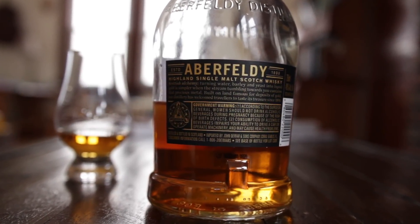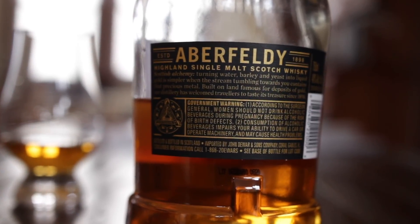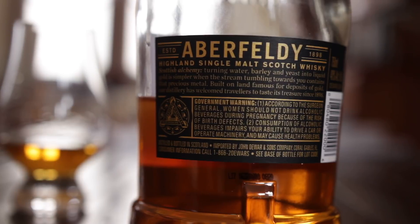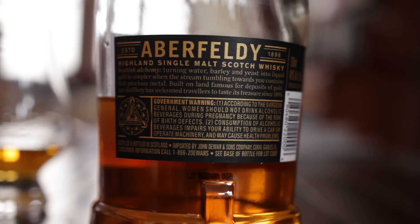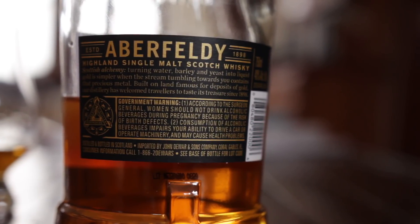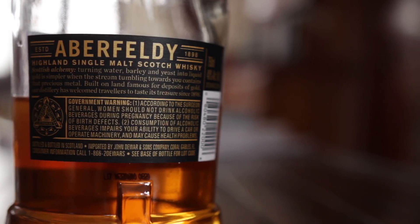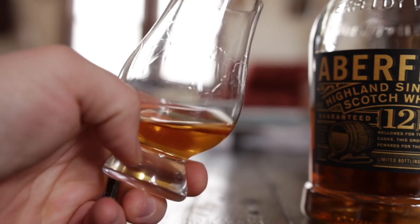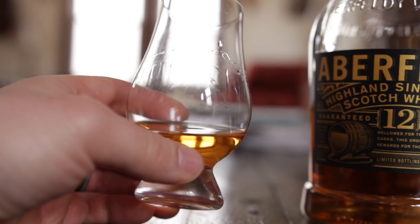On the bottle, there isn't a lot of information about the specific make of whiskey that really sets it apart. A lot of the talking points, in my opinion, fall straight away into ad copy, along with a large government warning. It is very fresh in terms of typesetting, though, and an attractive, if somewhat stumpy, bottle. The color is a very medium honey gold with very average viscosity — you can tell it has very straight legs.